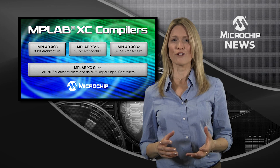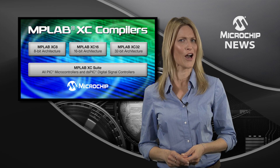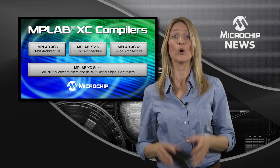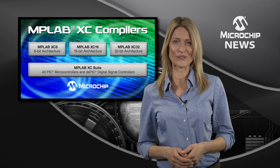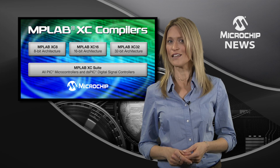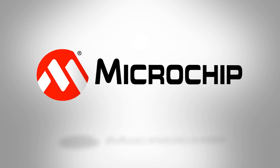Use the Pro license optimizations to take your code size and execution speed to the highest level of optimization when you need it. It's as easy as that! So, to create efficient code for any of Microchip's 1400 plus microcontrollers and digital signal controllers, as and when you need it, check out the website today.